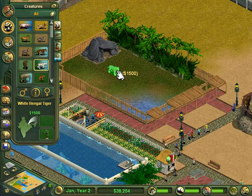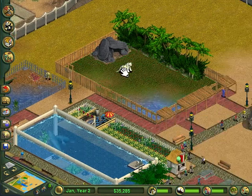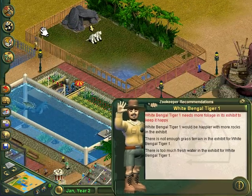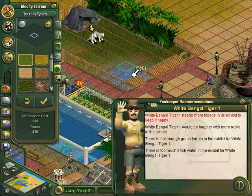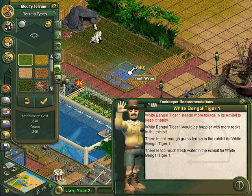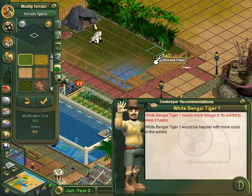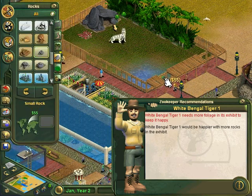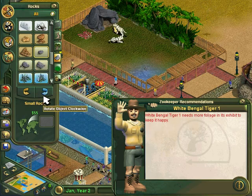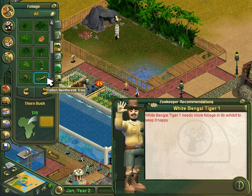To start off, let's get our two exhibits going for this episode. We'll go ahead and do the tigers now because we already have a zookeeper available — we'll assign him to that and then fix up their exhibit. Adding some grass there — sometimes it fixes it, sometimes it doesn't. Throwing some rocks down and then going in to get their mangrove treats.